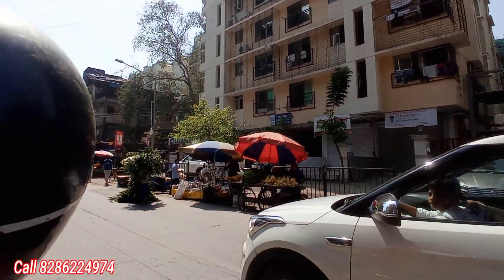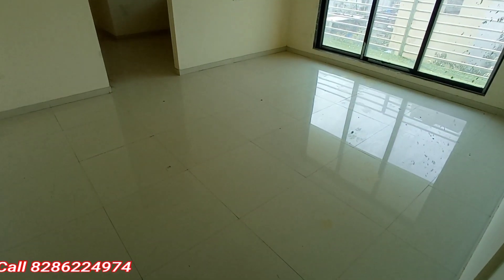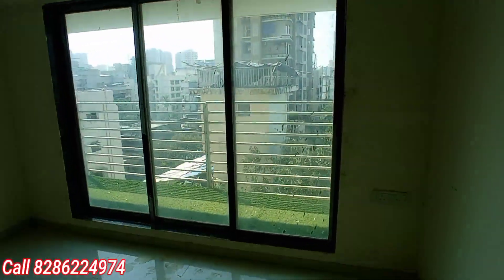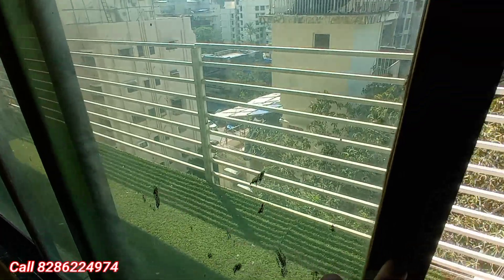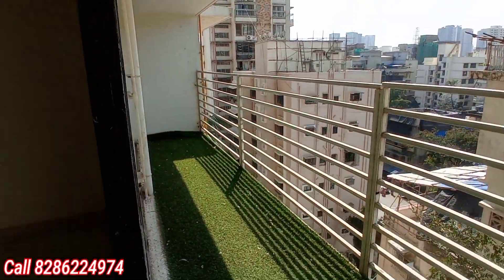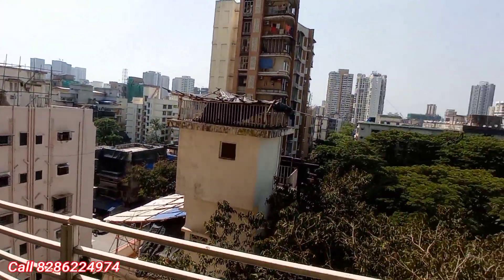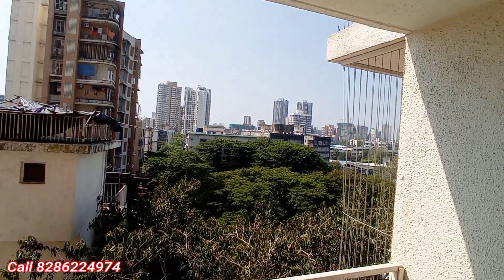Let's have a look at the 2 BHK flat with balcony in Goregaon West, one of the prime locations. Never like before — ready to move with OC, brand new construction, untouched flat. This is the balcony space area — you can stand here and chill out. One of the spacious and large balconies. The view from the balcony is also outstanding — just have a look at this entire balcony area.